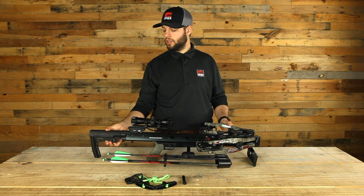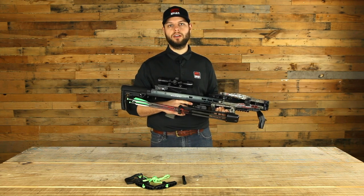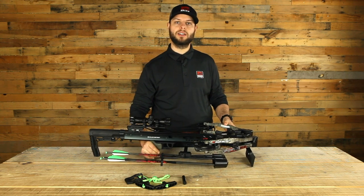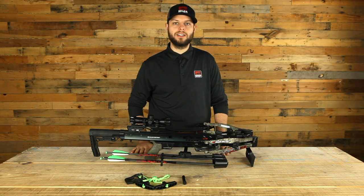It has a five position adjustable AR stock and a beaver tail overmolded Hogue grip, so it's super comfortable to handle and easy to maneuver out in the field. All this is backed by our Killer Instinct limited lifetime warranty. You can learn more about the Furious Pro 9.5 by visiting HuntKillerInstinct.com.